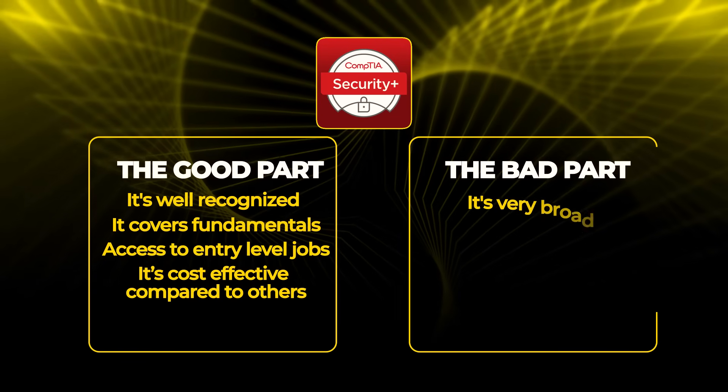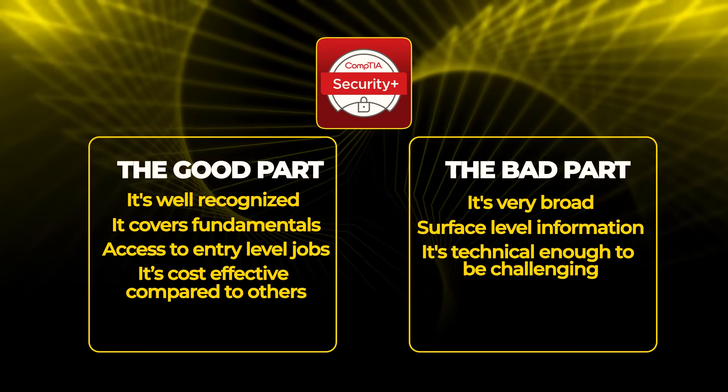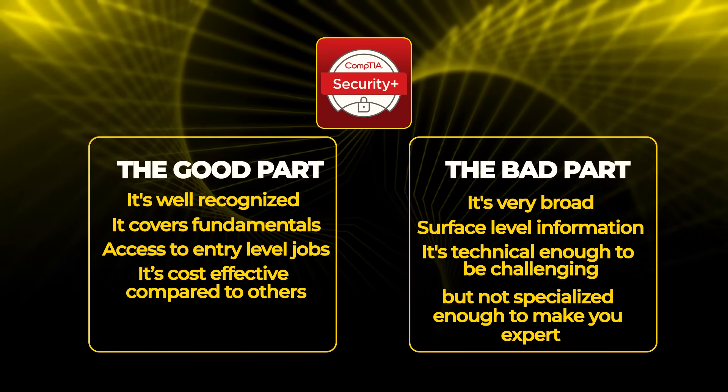The good part: it's recognized everywhere, it covers fundamentals you need to know, it opens doors to many entry-level jobs, and the cost is reasonable compared to other certifications. The bad part: it's very broad — you learn surface-level information about many topics but not deep skills in any area. It's technical enough to be challenging but not specialized enough to make you an expert at anything.